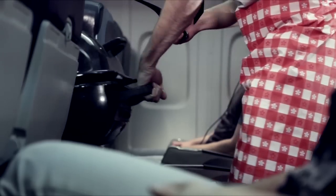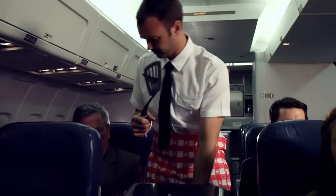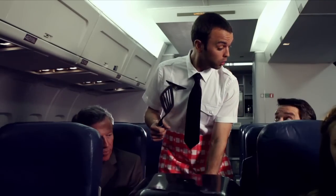Your flight attendants will be making rounds every hour with our signature barbecue grill and beverage cooler, Burger O'Neill.